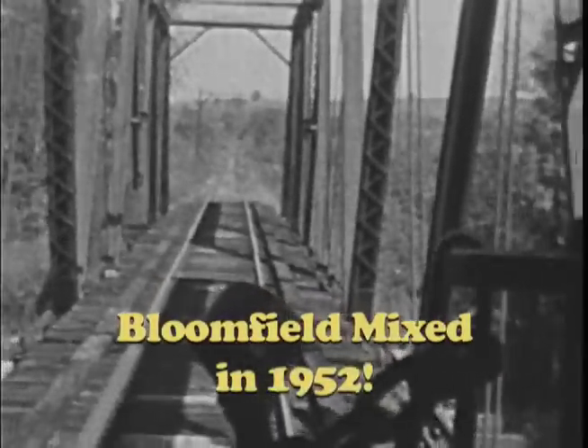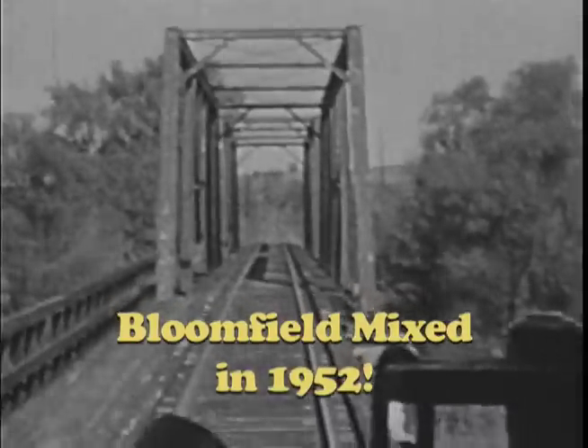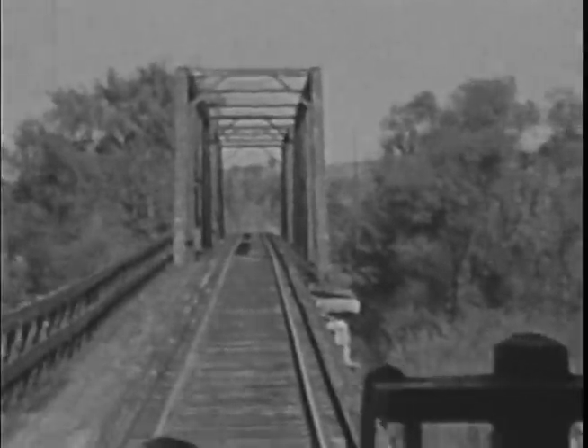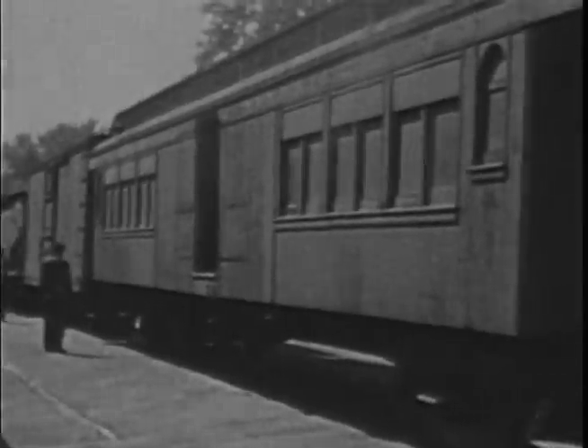Crossing the Salt River on October 7, 1952, we're aboard the Bloomfield Mixed, which carried its few passengers and train crew in a wooden Jim Crow combine.